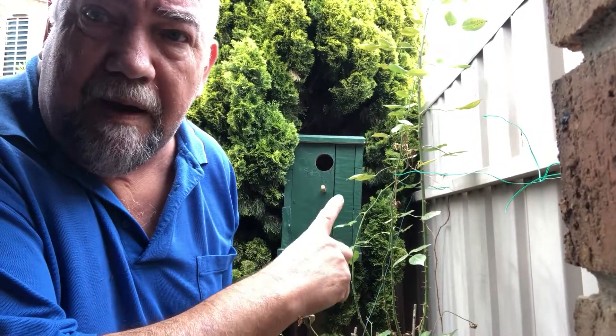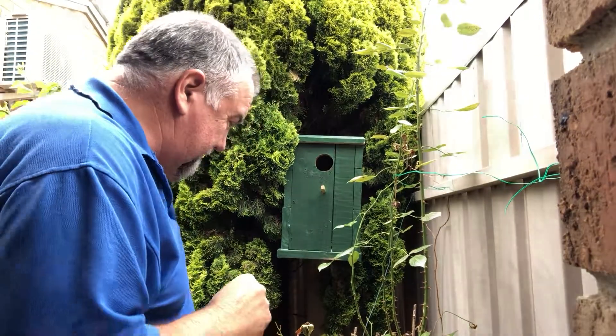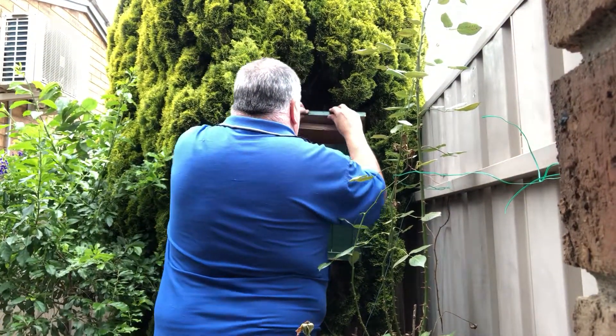I'm just going to clean out the parrot box and show you the little babies that are in there. Hello babies.